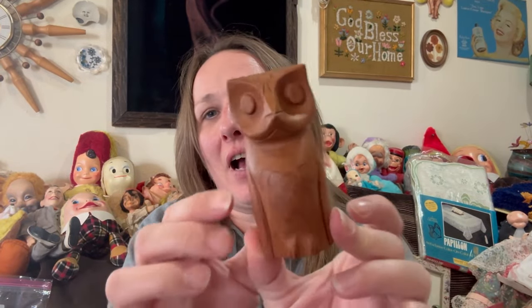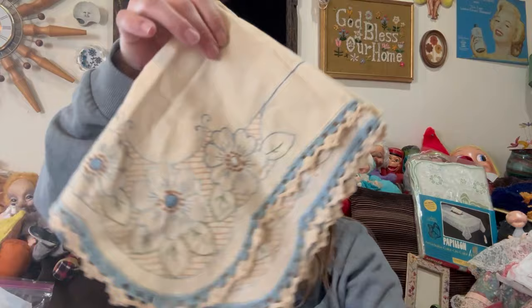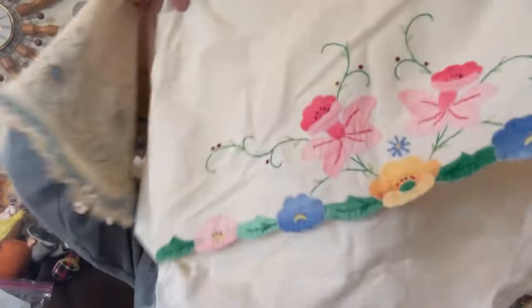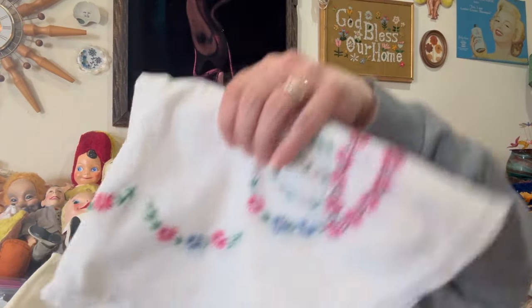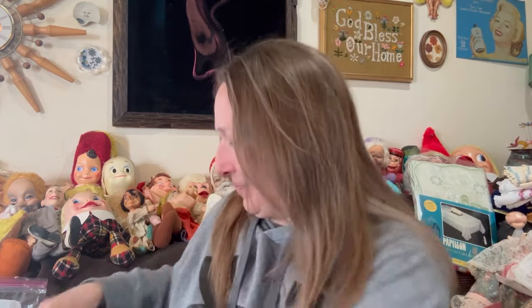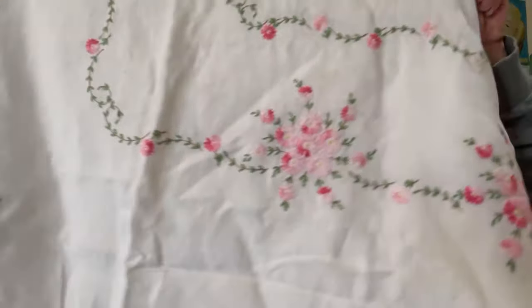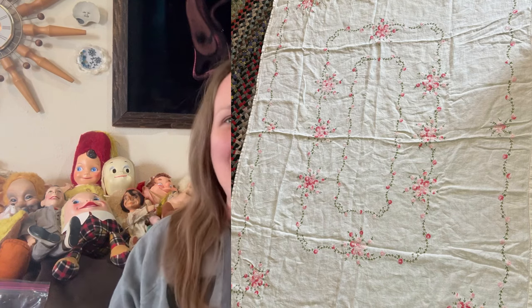I picked up this wooden carved owl — he's a little derpy looking, which is what I liked about him. He can go into a treasure bag or sell separately. I found a few linens — some off-white ones — and some pillowcases that are in rough shape and need to be re-sewn, but they're all embroidered so I didn't want to leave them behind. Some more embroidered linens too. All these will go into a linen bag. The last thing I picked up was this beautiful gorgeous embroidered tablecloth — absolutely stunning.